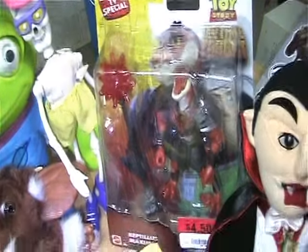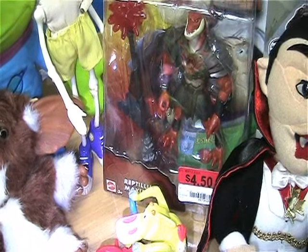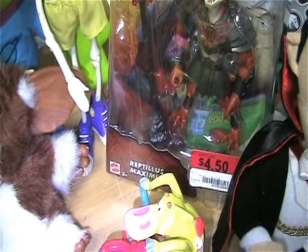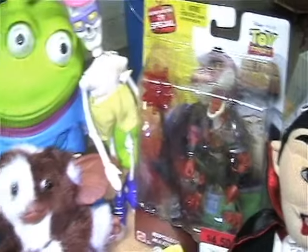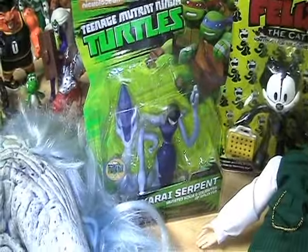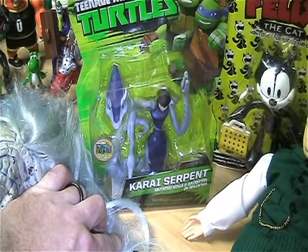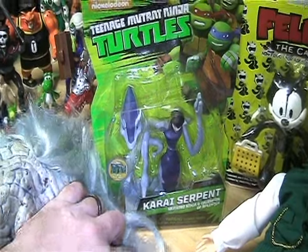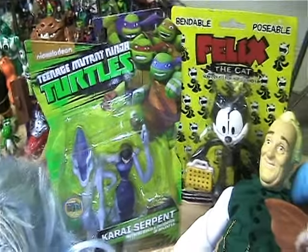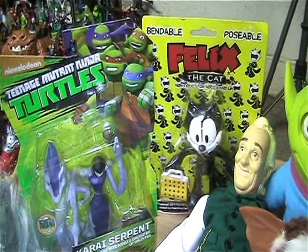And I also found this Toy Story dinosaur figure to go with the other one that I got. He was also on clearance for $4.50, so I thought that was a good price. And I picked up this Turtles Cry Serpent figure, which I've been wanting - so I finally found her. So that was awesome.